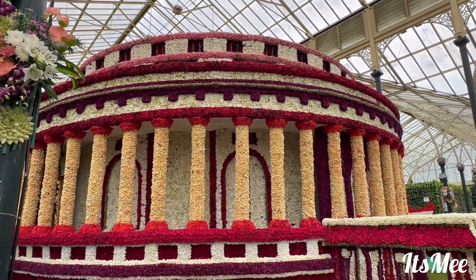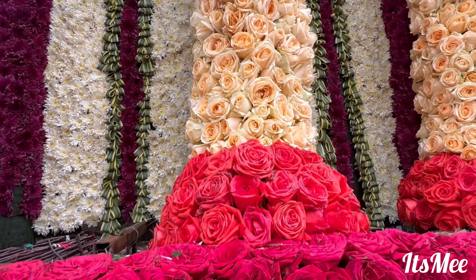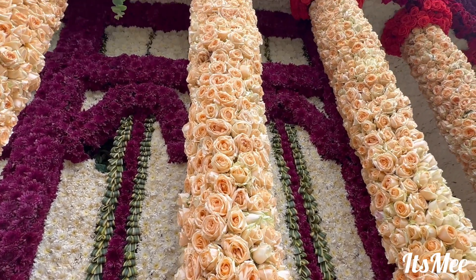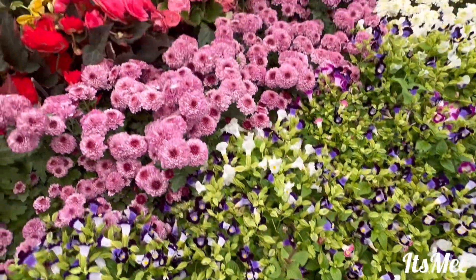This is resemblance like an Indian parliament — they have decorated it so beautifully. If you see this one, the color combination they're using for the different flowers is amazing. I'm not sure how much time and how many people worked for this, but the final outcome is too, too good.